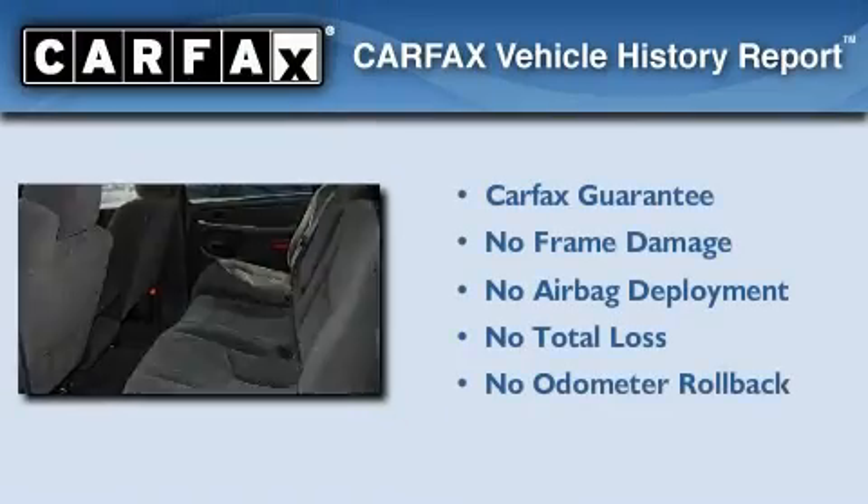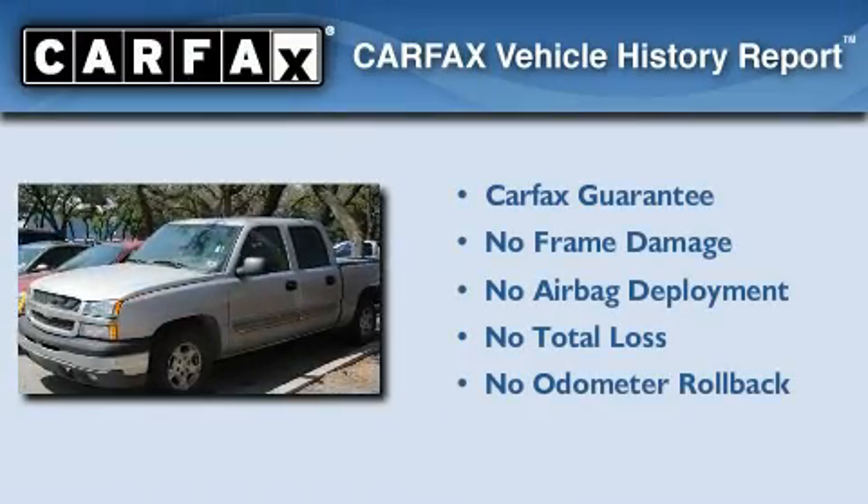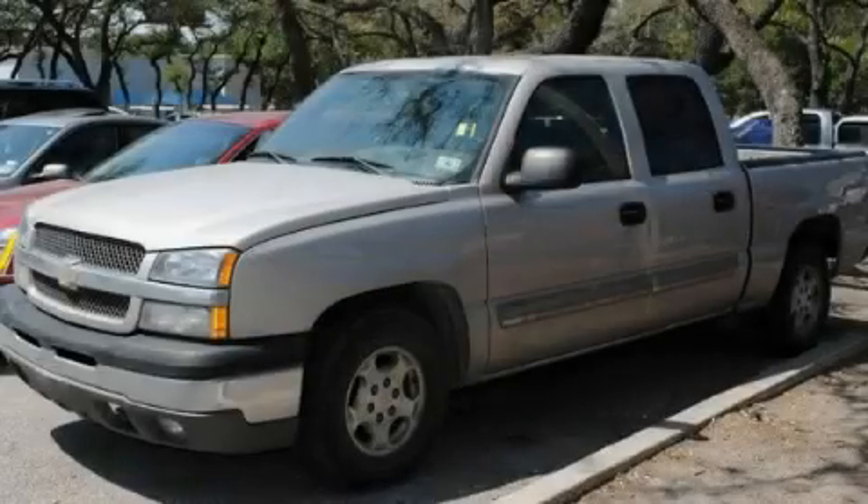Not to mention that this Chevrolet qualifies for the Carfax Buyback Guarantee. Stop by today and test drive this automobile for yourself.